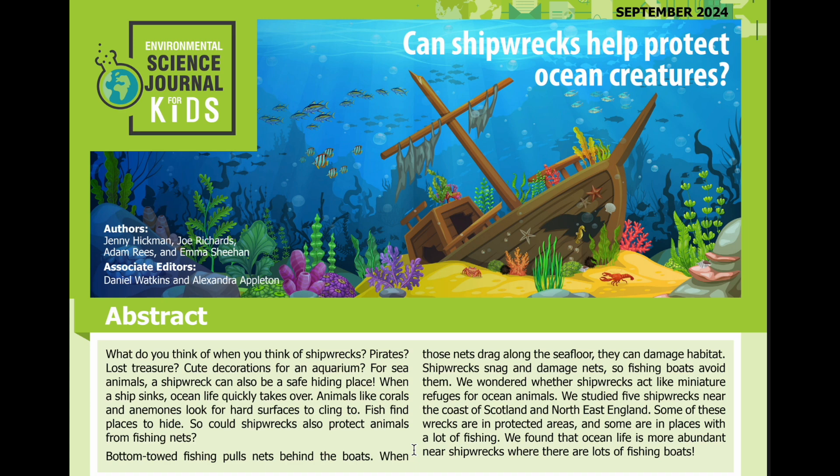So could shipwrecks also protect animals from fishing nets? Bottom-towed fishing pulls nets behind the boats. When those nets drag along the seafloor, they can damage habitat. Shipwrecks snag and damage nets, so fishing boats avoid them. We wonder whether shipwrecks act like miniature refuges for ocean animals.